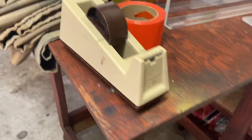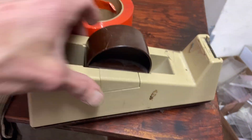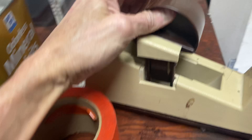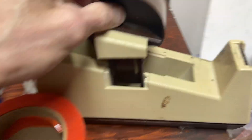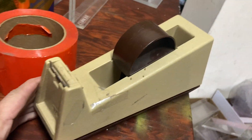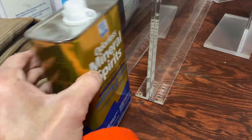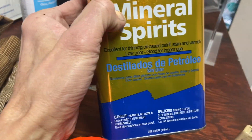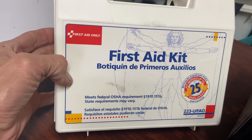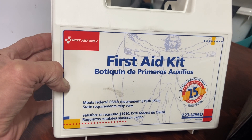Moving on, some random items. These apartment stores like throwing out perfectly good tape dispensers - this makes number six I've gotten from this one department store. Also a random roll of orange tape almost full, a full can of mineral spirits, a full spray can of all-purpose cleaner, and a first aid kit. Most of the items inside are expired but I don't care - I'll put it in my shop just for me, it'll still work.